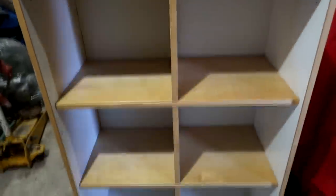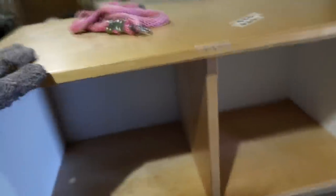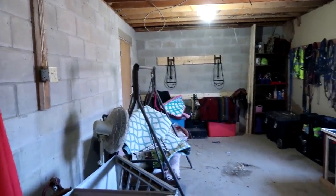First off is this amazing shelf — it was only twenty dollars. I'm going to put it somewhere in the barn and use it to store tack. I like it because it kind of matches the wood that Sam put over there for the saddles.